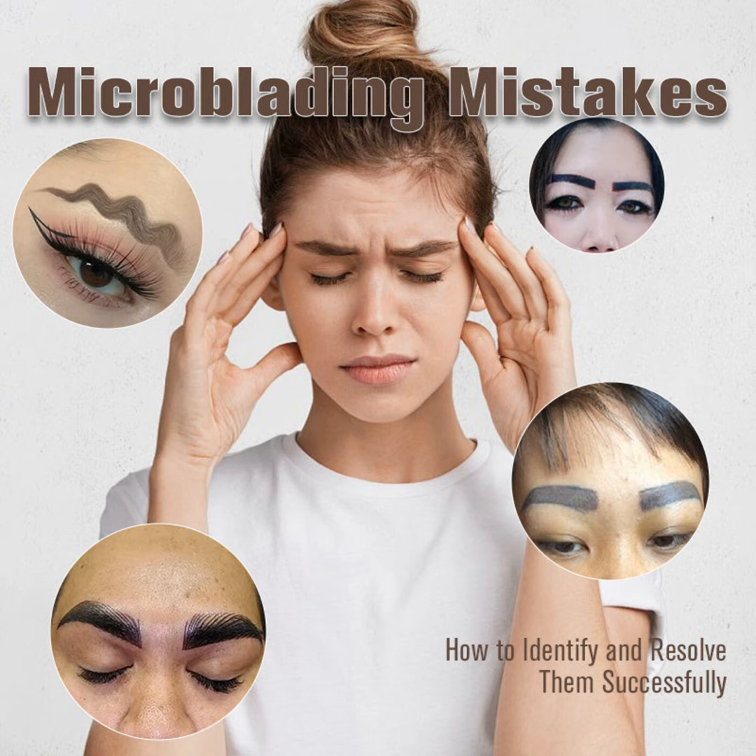First up, picking the wrong color. Whether it's too warm, cool, or just plain off, brows that don't match your natural hair are a dead giveaway something's amiss. Shape and size flubs are also tough to overlook if your arches are oddly asymmetric or just seem too big for your face. Unevenly spaced strokes are another pain point, leading to patchy fading or splotchy discoloration.